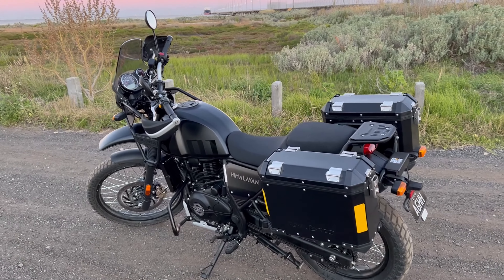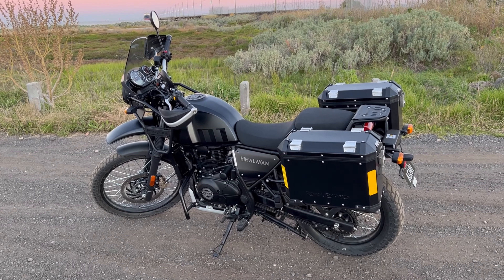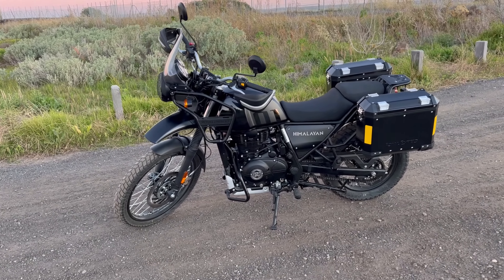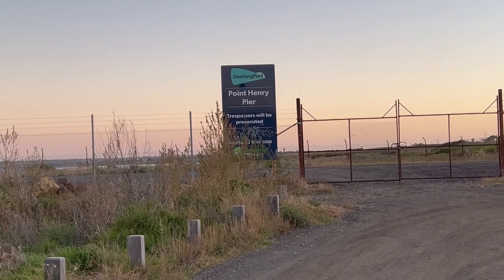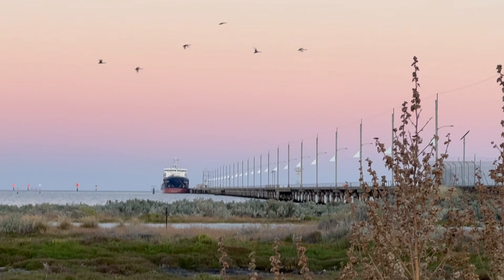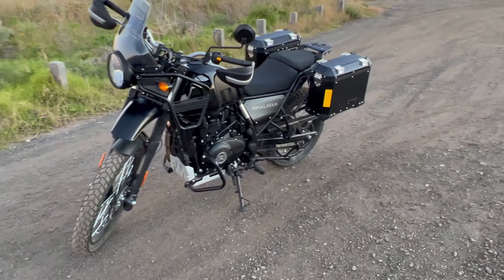Hey everyone, as promised, here is my new bike — it's a Royal Enfield Himalayan. This is actually take three of this video; the first one was too windy at a different spot. Now I'm out by Alcoa, Port Henry — there's the wharf and a ship tied out there. I didn't plan that very well, but it's a beautiful spot, nice and quiet, not very windy.